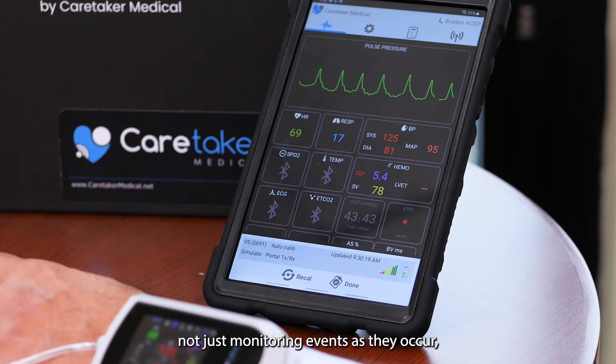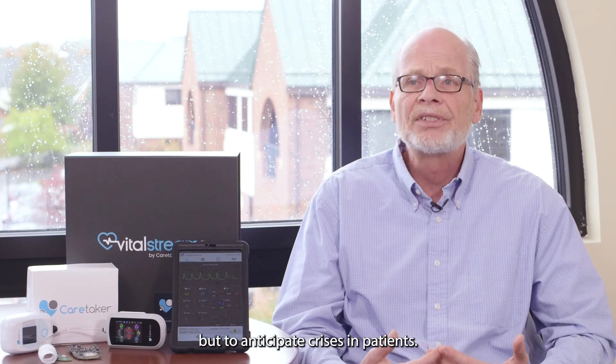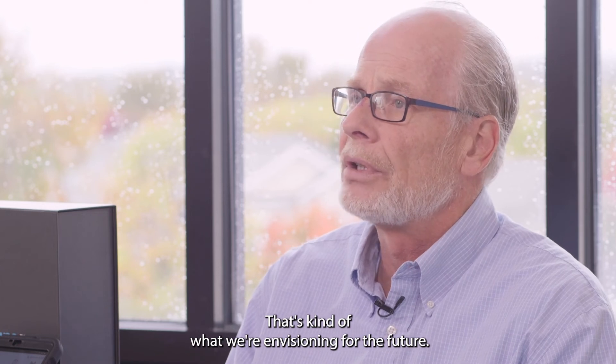Not just monitoring events as they occur, but to anticipate crises in patients — that's kind of what we're envisioning for the future.